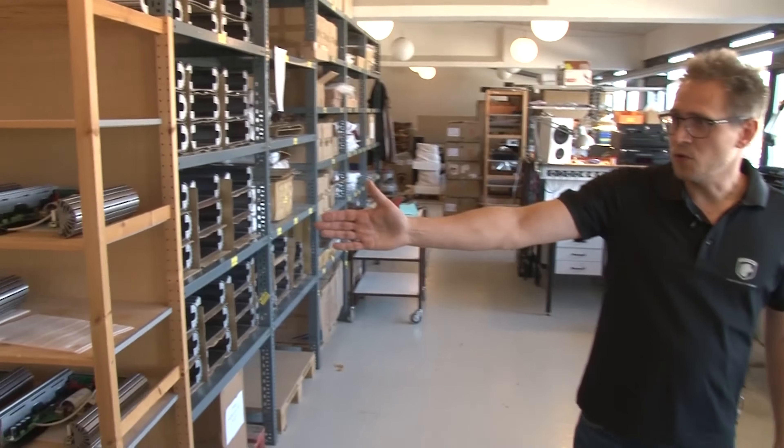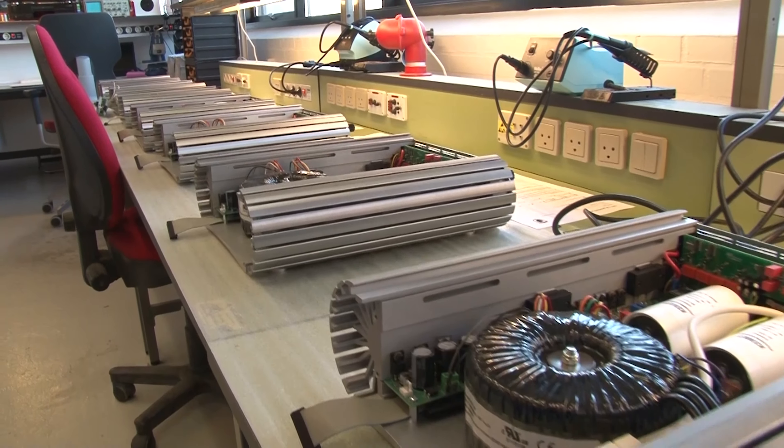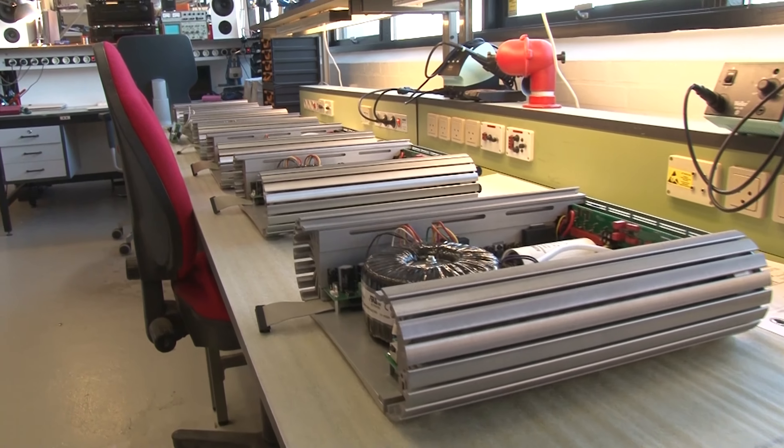We do all the assembly and testing in Denmark. We have components from all over the place, but everything is tested and made here and shipped from here.